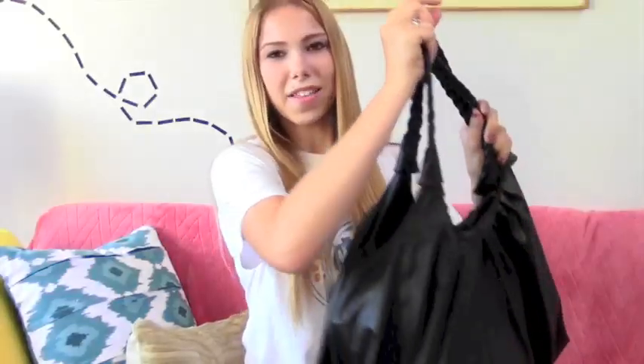Hey guys, it's Lizzie. I'm a freshman at Pepperdine and this is just what I normally bring around in my school bag. This is the bag I've been carrying around campus — I got it from Sears.